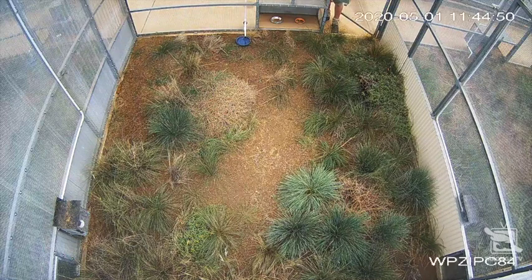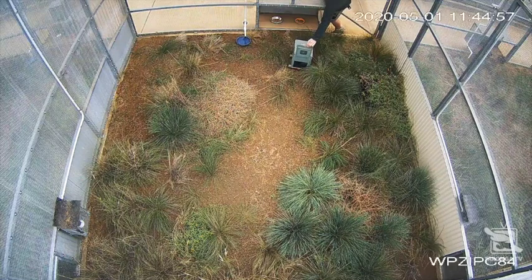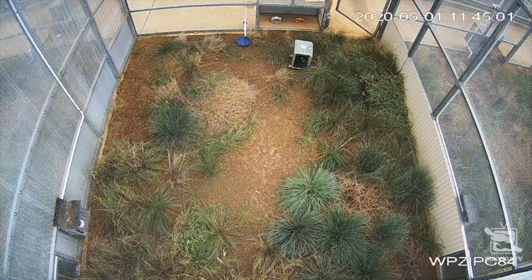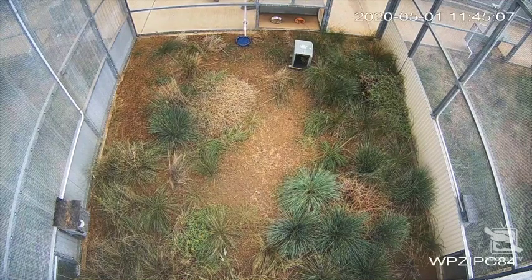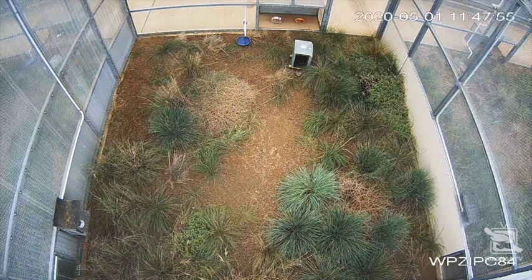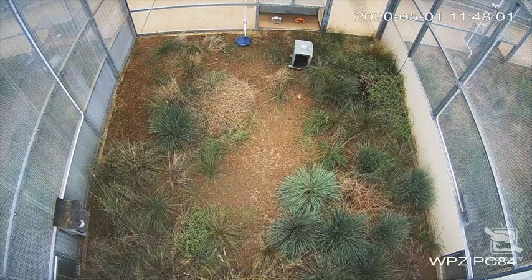These important birds will help the recovery plan's target of securing a good healthy genetic population in captivity, but also the end goal of releasing plains wanderers back out into the wild to get this unique species off the critically endangered list. So in spring, we will introduce males to these chicks to continue the plains wanderer recovery program at Taronga Western Plains Zoo.